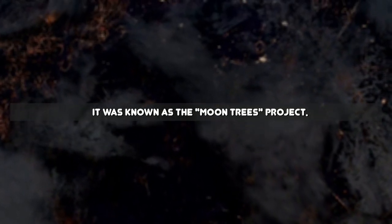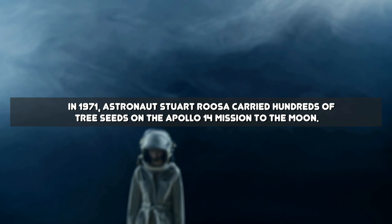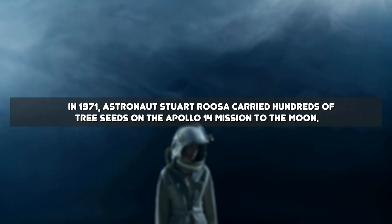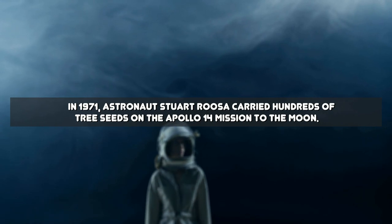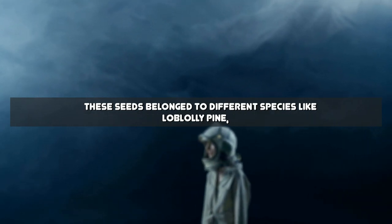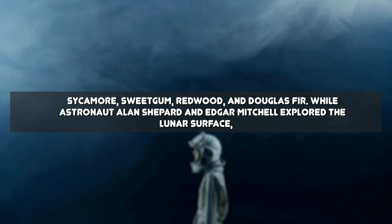It was known as the Moon Trees Project. In 1971, astronaut Stuart Roosa carried hundreds of tree seeds on the Apollo 14 mission to the moon. These seeds belonged to different species like loblolly pine, sycamore, sweetgum, redwood, and Douglas fir.